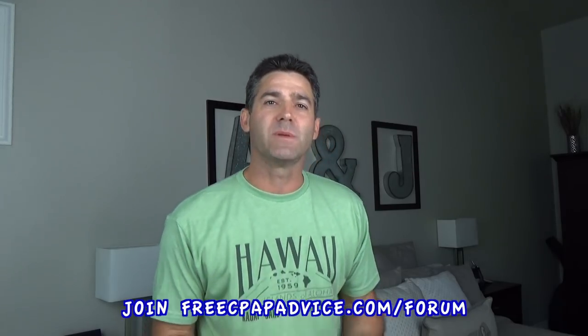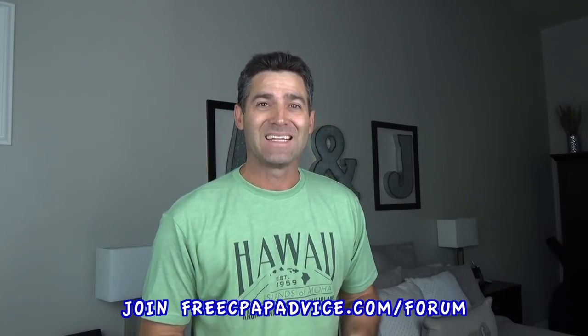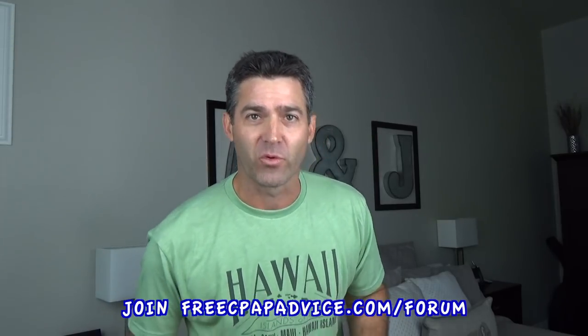Well, hello there, CPAP people. My name is Jason. I'm a registered polysomnographic technologist and the founder of freecpapadvice.com/forum if you want to join the forum.